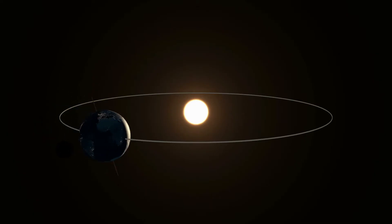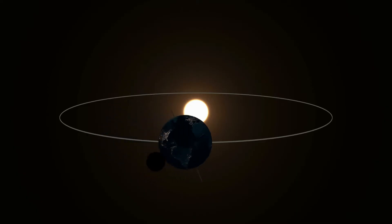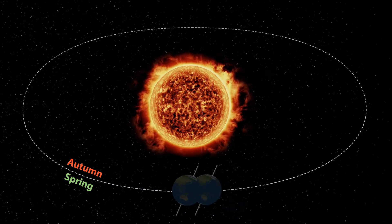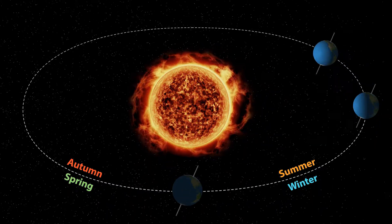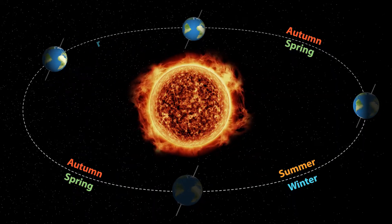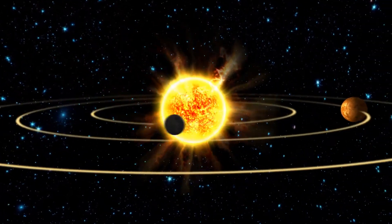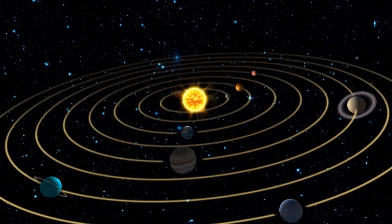This consistent tilt, combined with Earth's revolution around the Sun, leads to various phenomena that we experience throughout the year. The orbit of Earth around the Sun, which it completes in approximately one year, causes the angle at which sunlight hits different parts of the Earth to change. This variation in sunlight angle and duration is what leads to the changing seasons. It's important to note that the seasons are not caused by the distance of Earth from the Sun, but rather by this tilt and the changing angle of sunlight.